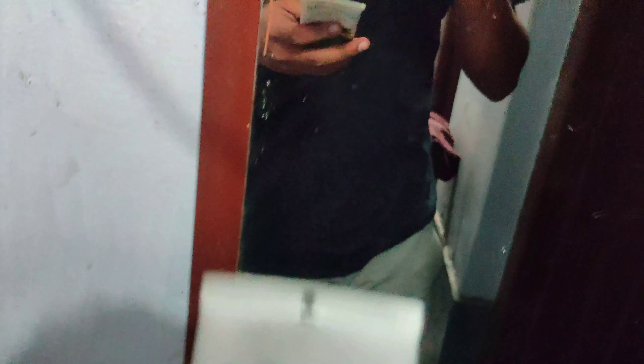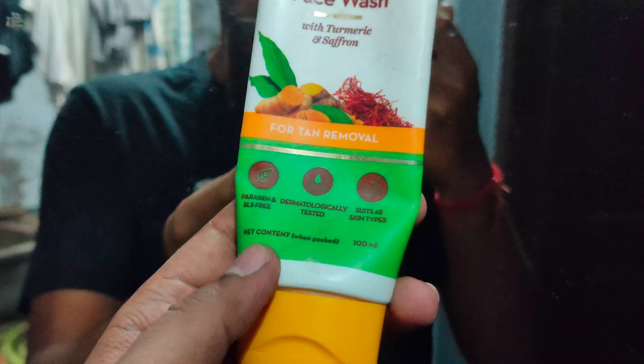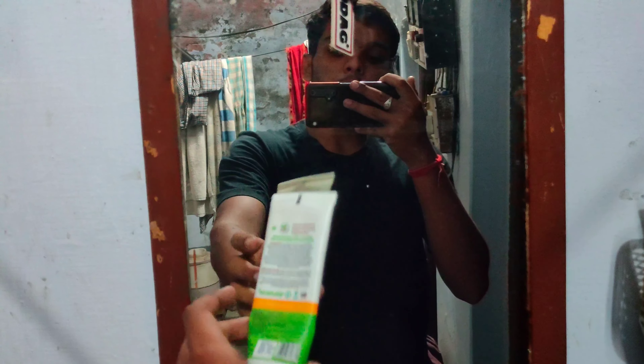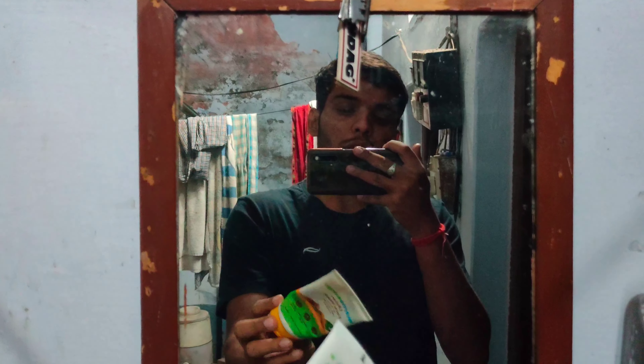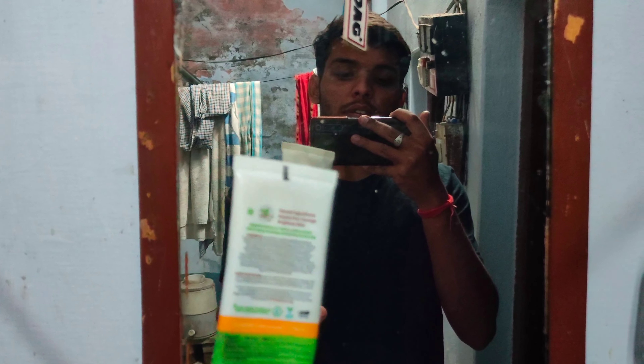I am going to apply a daily two-time face wash plus I am going to apply oil-free Mama Earth. I'm going to use Mama Earth's face wash with turmeric and saffron for dark spot removal. It is paraben-free and dermatologically tested and suits all skin types. I'm going to use Mama Earth's face wash because it is very chemical-free.